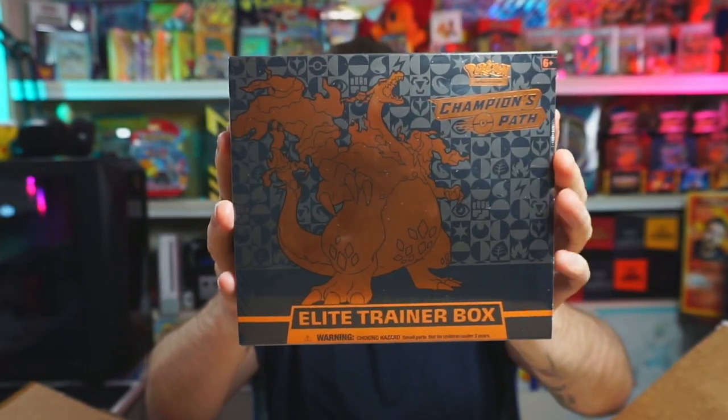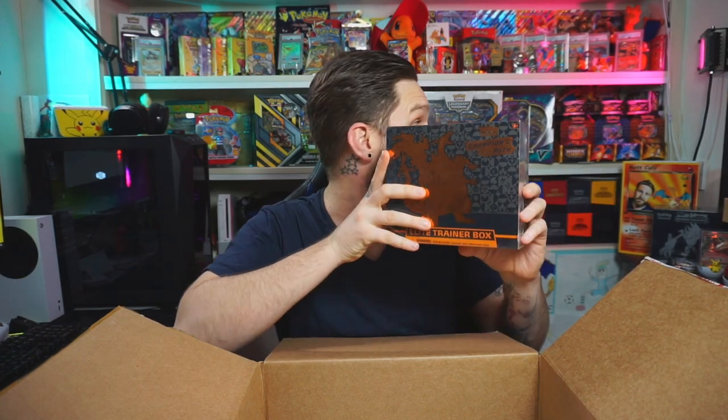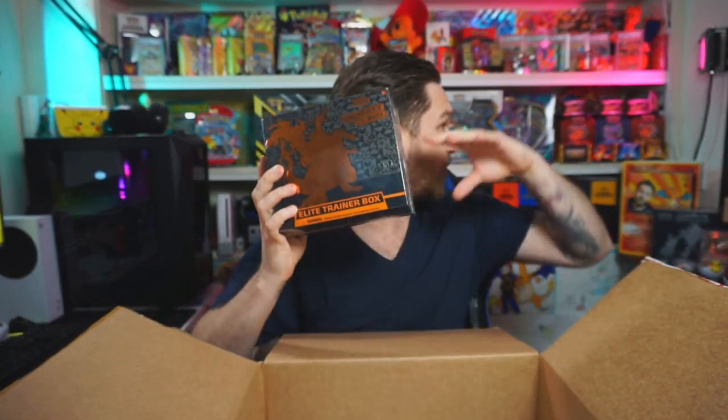I can see something in here I'm very excited about. First item — boom — Champions Path Elite Trainer Box! So happy to have this. I had a couple of these and planned to keep one sealed, but got peer pressured during a live stream to open both. This one is not being opened — it's going up on my shelf with my sealed collection. We will open one of the other items from this box though, as we always do in these subscription box videos.